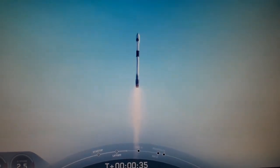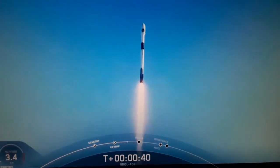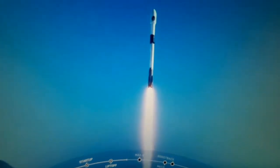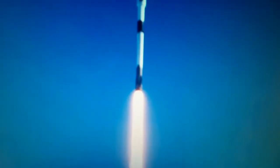There she goes — a classified spy satellite mission launched by SpaceX for the National Reconnaissance Office. That is a gorgeous shot of Falcon 9. We are in the middle of the NROL-108 mission.